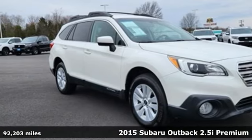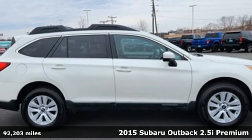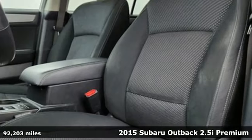It's a 2015 Subaru Outback, the perfect blend of adventure-ready engineering and performance with modern styling and comfort.